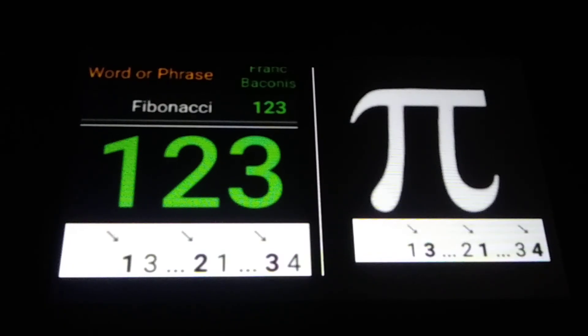Today is the 23rd of January. You can write this date 1, 2, 3. It reminds me of triangular numbers, so I'm going to bring up a couple of triangular numbers. I'm also going to talk about pi and phi, the golden ratio. I'm going to bring up the Fibonacci sequence. I'm also going to introduce to you a Gematria cipher based on Fibonacci.